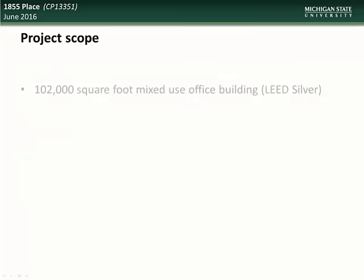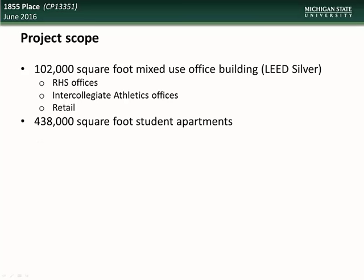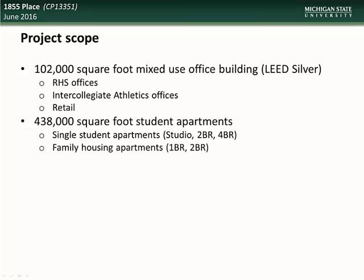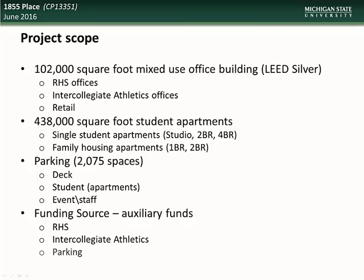The scope of this project will include a 102,000 square foot mixed-use office building that will be LEED Silver certified, which will include RHS offices, intercollegiate athletic offices, and retail space. Creation of 438,000 square feet of student apartments — both single student apartments (studio, 2-bedroom, and 4-bedroom) as well as family housing apartments (1-bedroom and 2-bedroom). Creation of 2,075 parking spaces including a parking deck to accommodate students, staff, and campus events. Funding sources for this project will come from auxiliary funds from RHS, intercollegiate athletics, and parking fees.